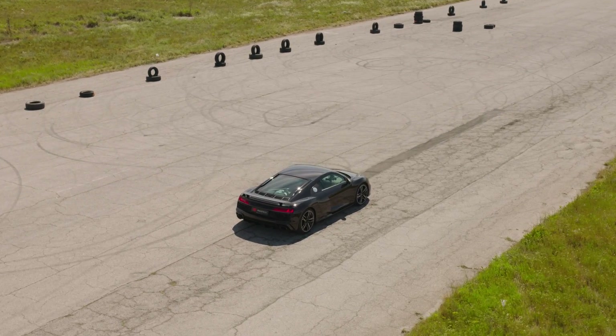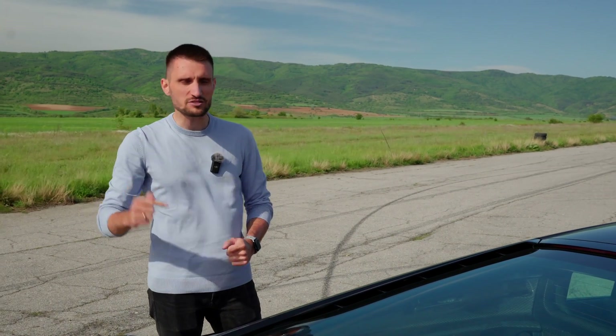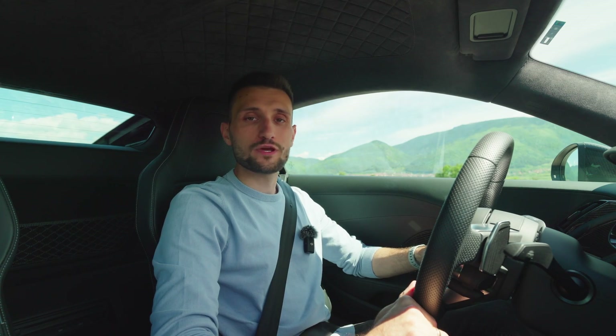As you can see, some serious presence. And we are here to test it and see what numbers it puts down using Racebox, of course. First of all, let's break down some quick specs of the car.